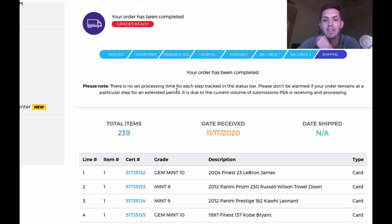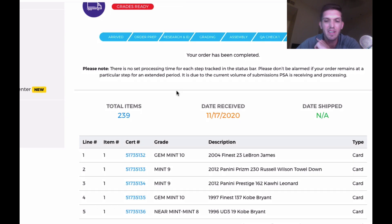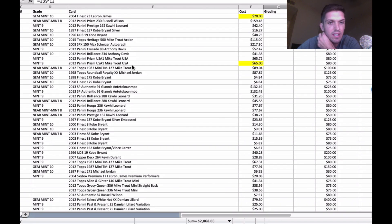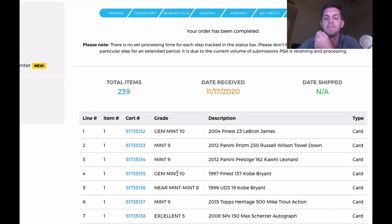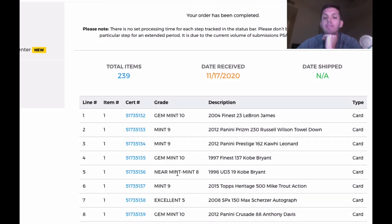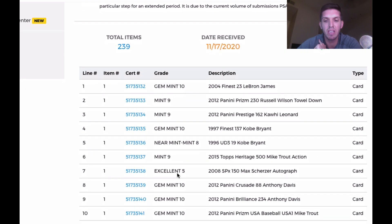Kobe Finest — the silver version — came back a 10. The UD3 came back an eight. Heritage action — I was hoping that card was going to pull a 10. I thought the UD3 was going to be a 10, the Heritage was going to be a 10, and the Scherzer was going to be a 10. But the Scherzer came back a five due to the damage. Next up, Anthony Davis. The Crusade rookie came back a 10 — I'll take it. Brilliance came back a 10 as well.